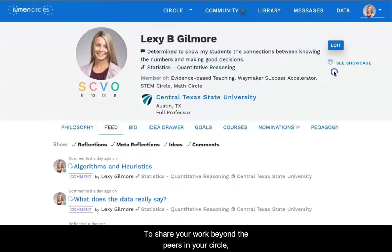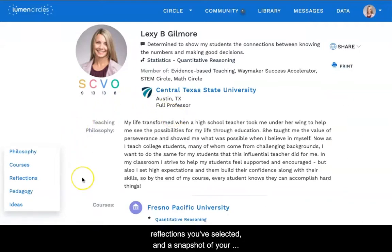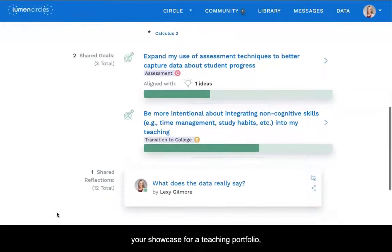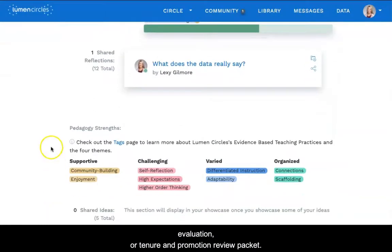To share your work beyond the peers in your circle, you can create a showcase that includes your goals, reflections you've selected, and a snapshot of your teaching profile. You can share or download your showcase for a teaching portfolio, evaluation, or tenure and promotion review packet.